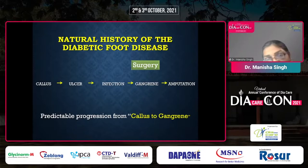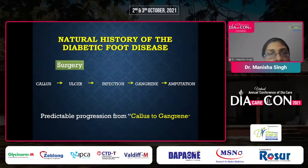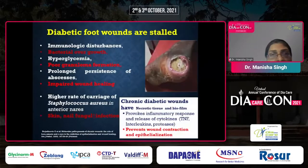The natural history of diabetic foot disease progresses carelessly to gangrene due to infection and neglect. Early surgery may help, and diabetic foot wounds are stalled with deposition of excess inflammatory response markers — cytokines, interleukins, and proteases — preventing wound contraction and epithelialization.